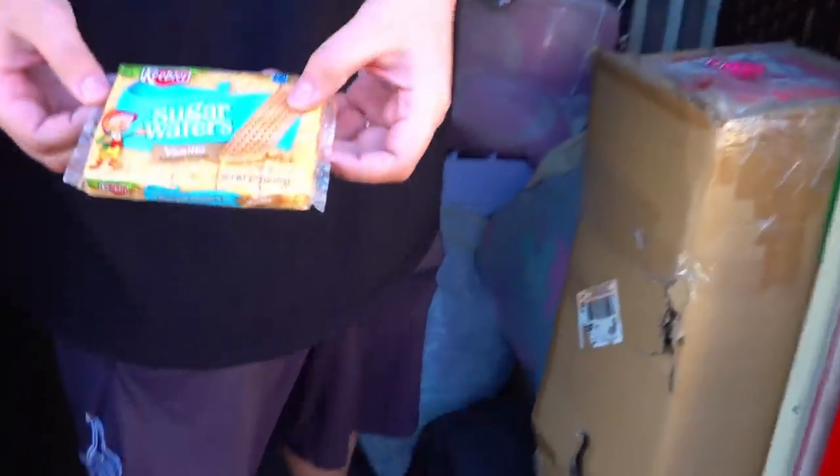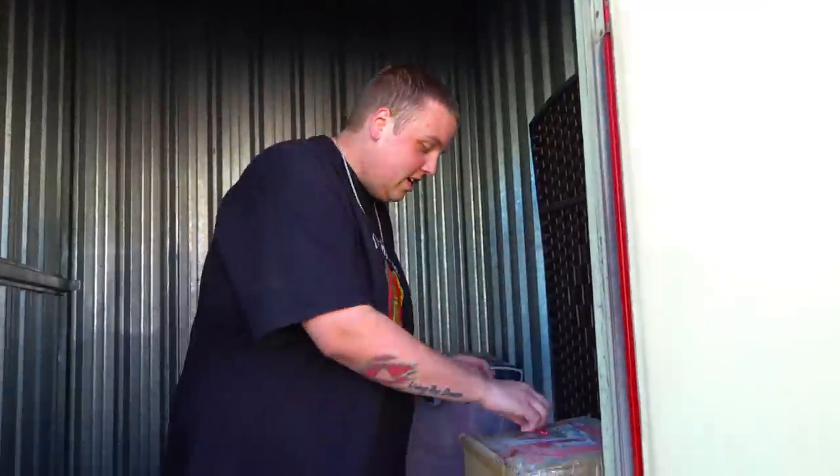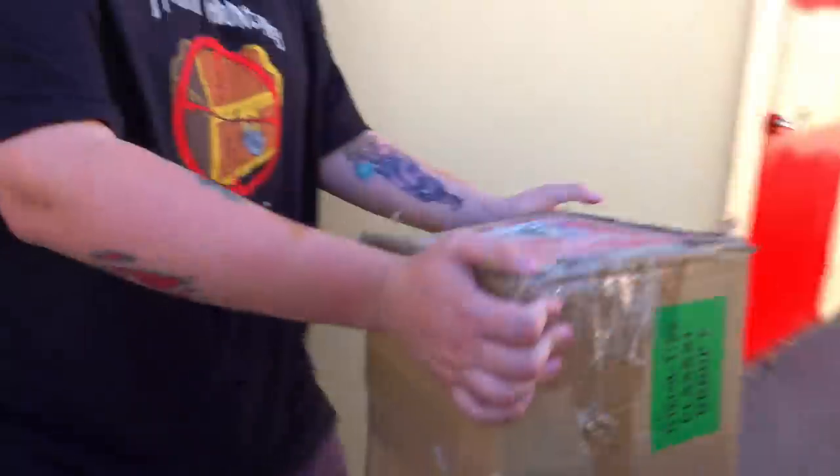Hey, you hungry? You want a sugar wafer from like probably two years ago? This is trademarked 2017 — is this a five-year-old sugar wafer? We're just going to drop that. Christmas tree box — but do you think it's actually a Christmas tree? That's the question.